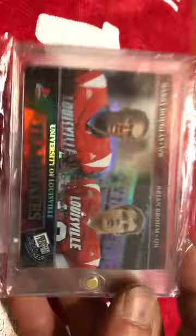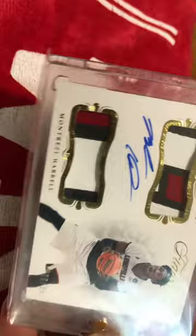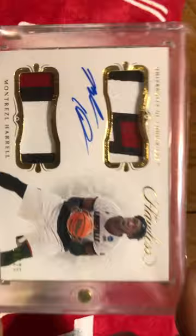Got a Brian Bowen Harry Douglas numbered to 500, on the Rookie Reflections. Montrez Harrell on the National Championship team, numbered out of 25 — this was a patch auto on card. And that is a sick card.